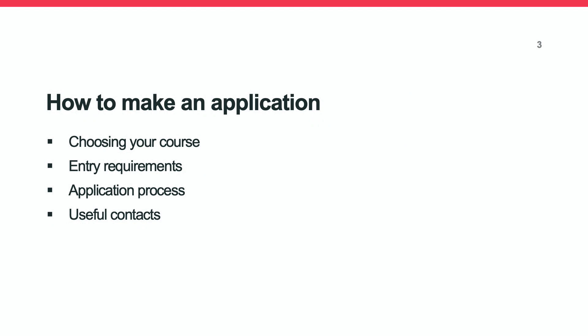What we'll be covering today is: choosing your course, the entry requirements, the application process, and useful contacts.